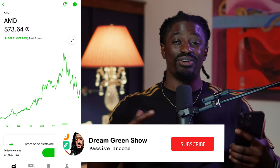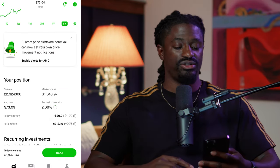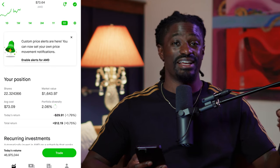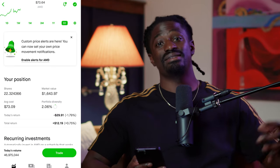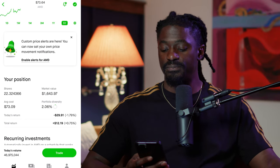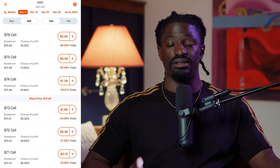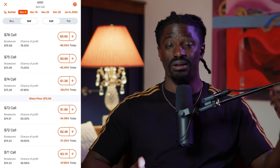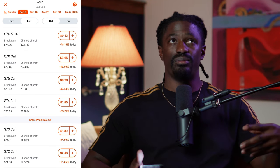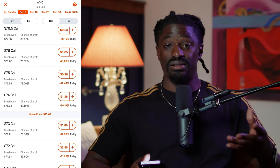Welcome back, dreamers — go ahead and hit that subscribe button. Here we are on AMD. My average cost on AMD is $73.09, so selling at any price above $73 is a win for me. Let's hit trade, then trade options. Rather than buying a call, I'm going to sell a call since I own 100 shares of AMD. Right now it's Monday, December 9th, so this is four days out.